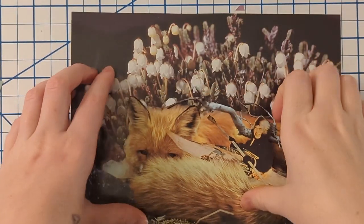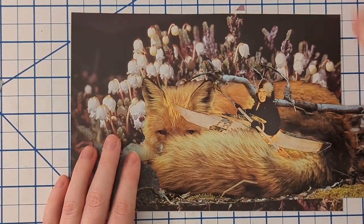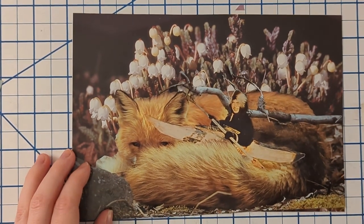My problem with the junk journal sometimes is that I really actually like this one and I don't really want to bend it in the journal, so maybe this is not for the junk journal after all.